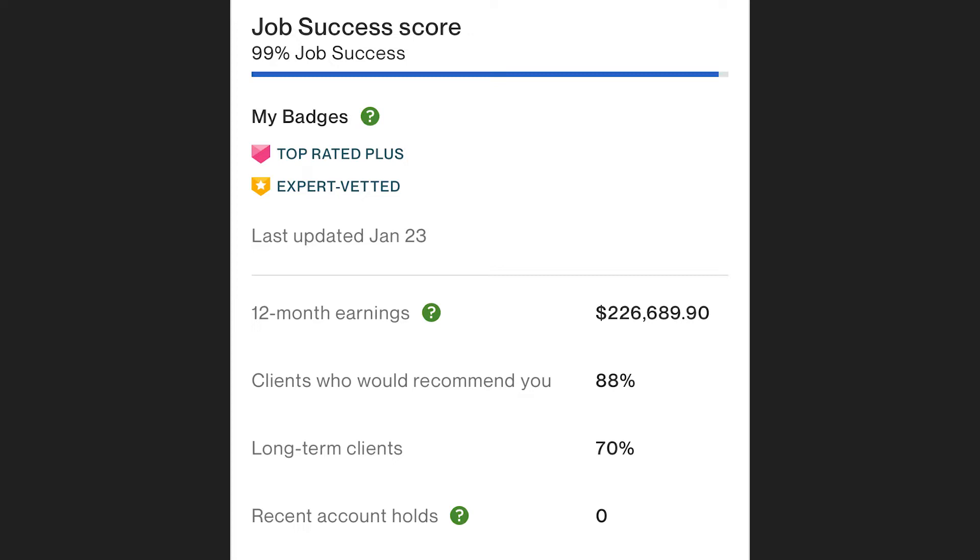Clients who would recommend you — mine is 88%, and it usually hovers around the 80s. That was enough for me to get top-rated plus, and even expert vetted. Sometimes Upwork gives you a score of how much clients recommend you, and that's only for Upwork's internal purposes. I've never seen 100% or upper 90s on that metric, especially once you start building a really huge client base — you're always going to have those who just can't give you a perfect score.